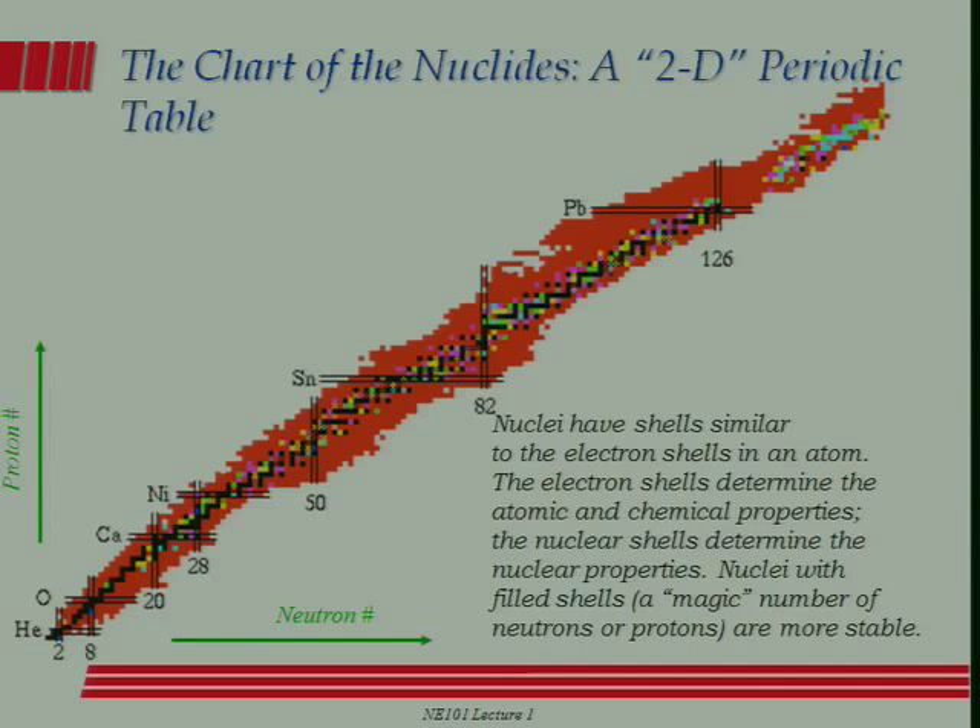Just to continue the tour, one of the things that's been discovered through nuclear science — and one thing I have to keep emphasizing throughout the course is this is an experimental science. It's not something where you just sit down with a piece of paper and a pencil or a computer and figure it all out. It's amazingly complicated, partly because nuclei are composite objects, and what this is is a representation of all the nuclei that have been discovered so far.